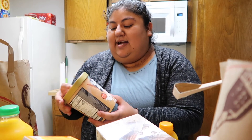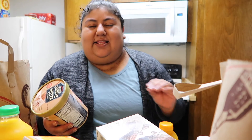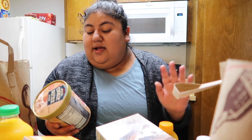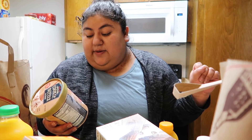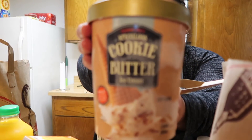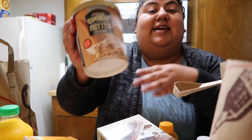The last thing I got — I am so excited to have this. I've tried it once and it was so good. I love cookie butter, so I got the cookie butter ice cream. I love love love cookie butter.